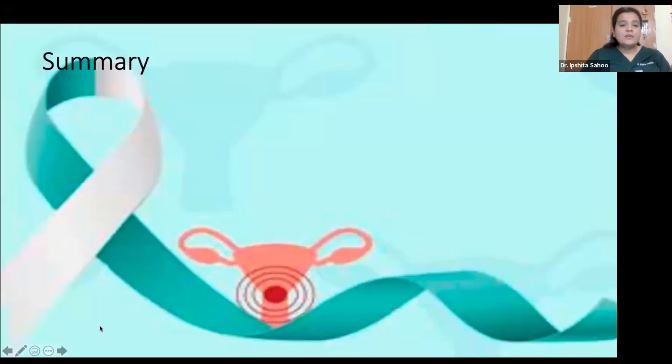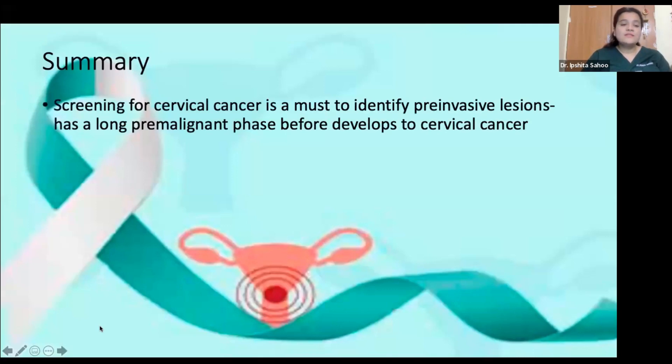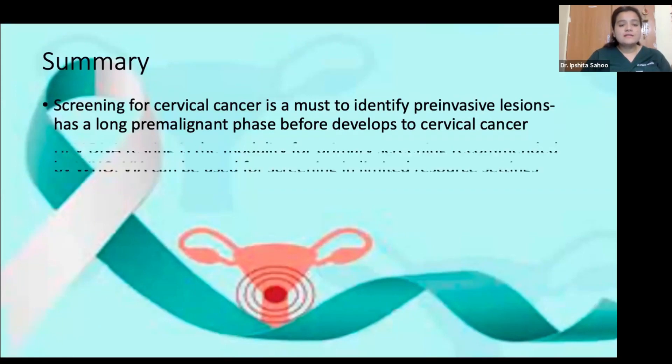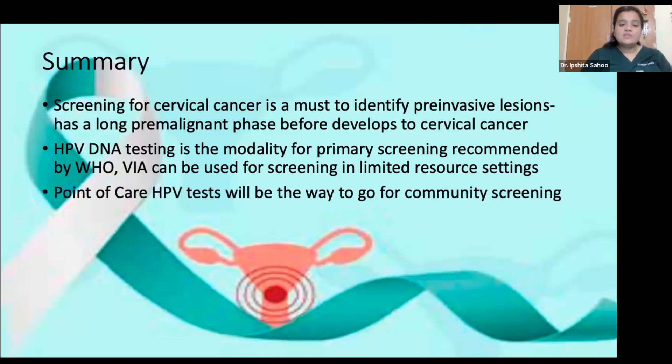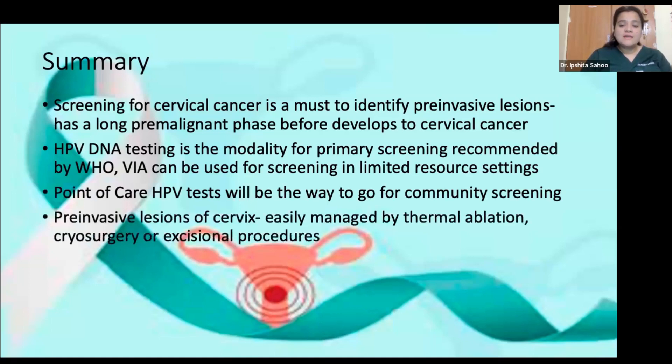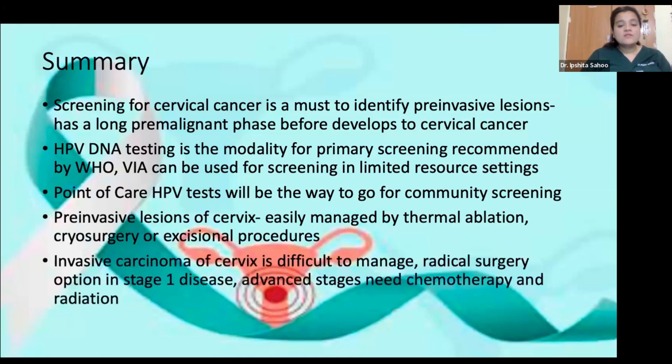In summary: screening for cervical cancer is a must to identify pre-invasive lesions due to its long pre-malignant phase. HPV DNA testing is the WHO-recommended modality for primary screening. VIA can be used in limited resource settings, and point-of-care HPV tests are the way forward for community screening. Pre-invasive lesions are easily managed by thermal ablation, cryosurgery, or excisional procedures. Invasive carcinoma is difficult to manage — radical surgery is an option only in stage 1 disease, and advanced stages require chemotherapy and radiation.